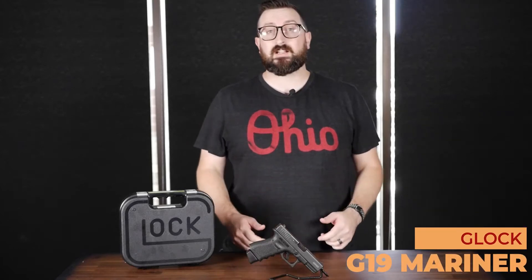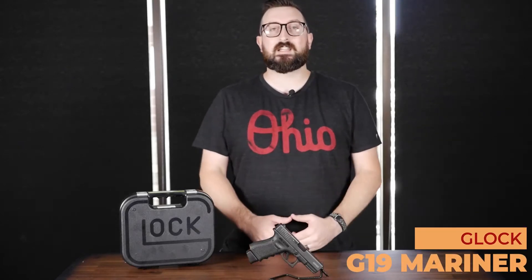My name is Brooks Church. I work here at Georgia Fireline. Today we're going to talk about the Glock 19 Mariner, available here at Georgia Fireline.